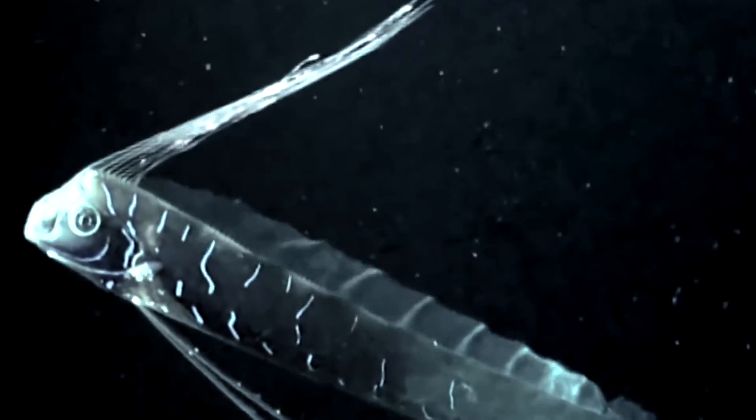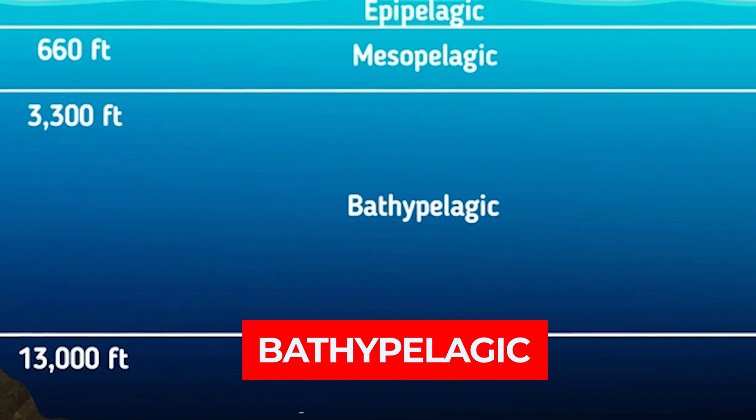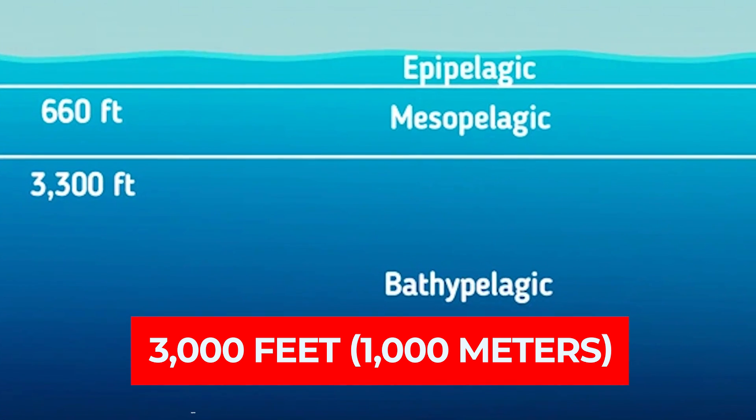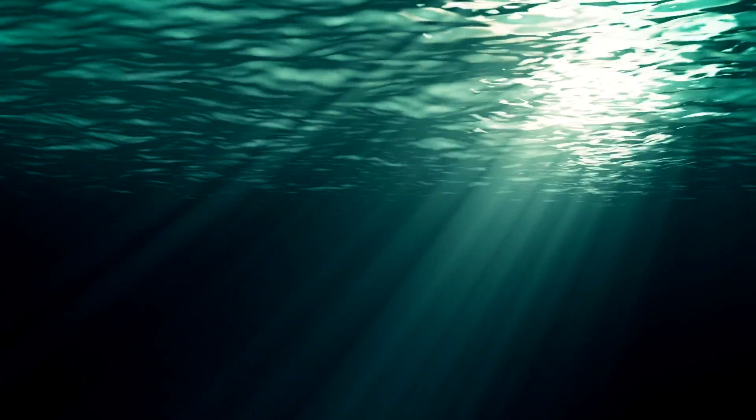The oarfish is a child of the deep, preferring the mesopelagic and bathypelagic zones, which can reach depths of over 3,000 feet or 1,000 meters. It's rare for humans to see an oarfish, since they rarely come up from the depths. These regions are shrouded in darkness, with immense pressure and scarce food resources. Yet the oarfish has found its niche, surviving in this extreme environment.